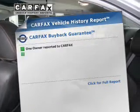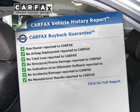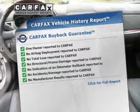The sunroof lets fresh air in, and memory settings make for a more comfortable ride. Know the history on this ride and greatly reduce your buying risk with the included Carfax Vehicle History Report.